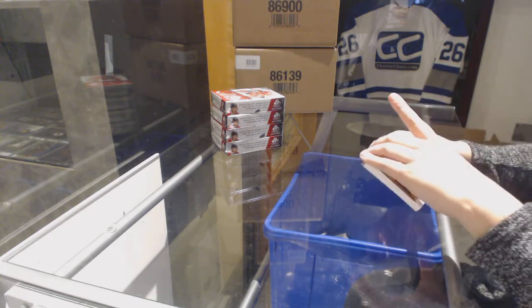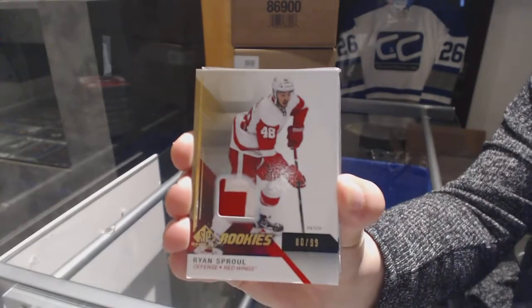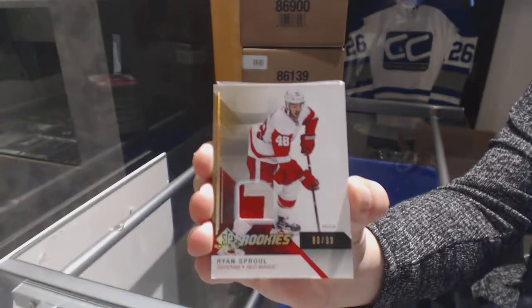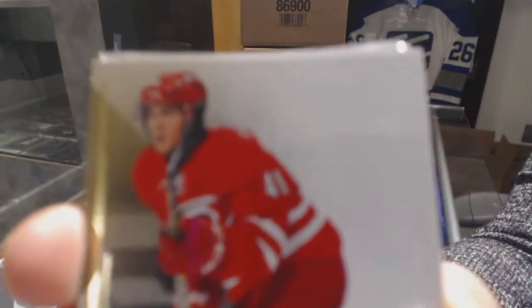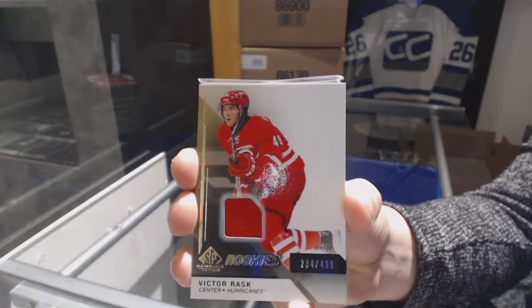There's something in a sleeve. We've got a rookie patch number to 99 for the Detroit Red Wings, Ryan Sproul. For the Carolina Hurricanes, rookie jersey number to 499, Victor Rask.